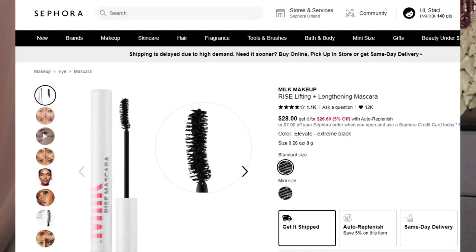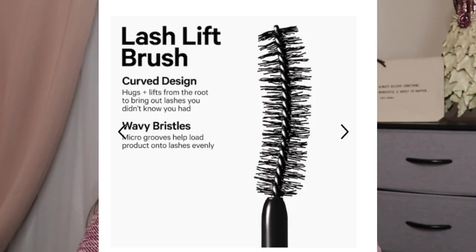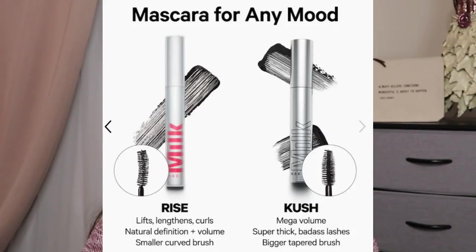Number 18, from Milk Makeup — they are cruelty free and this is vegan. This is the Rise Mascara. I do have a mini here that I've used. The full size retails for $28 for 8 grams in Extreme Black. If you've tried their Kush Mascara, that's more for volume — this gives you more curl and length. I really like it. It does dry out faster than some of my other mascaras, but that means you're not using it expired.